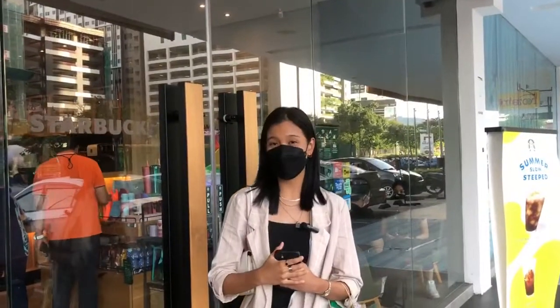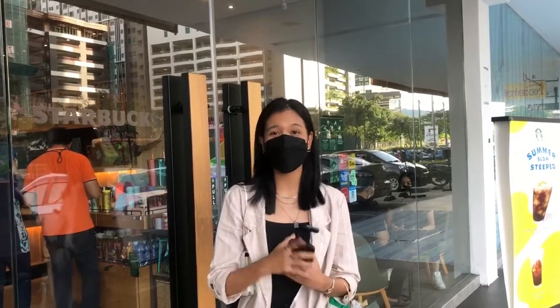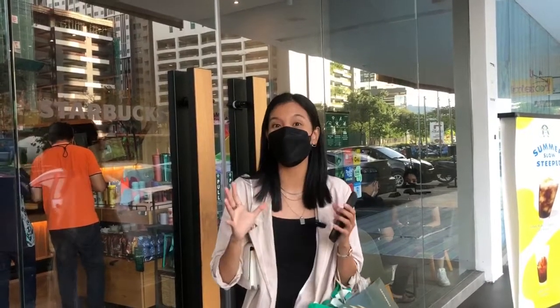So that is all for today's video on how to order your Starbucks drink. Do not forget to try the foods and drinks I recommended to experience how tasty they are!